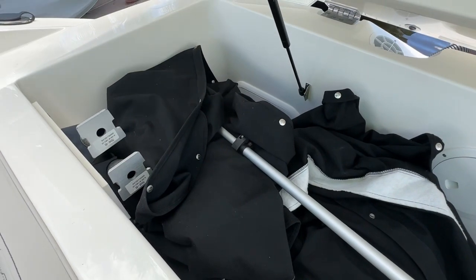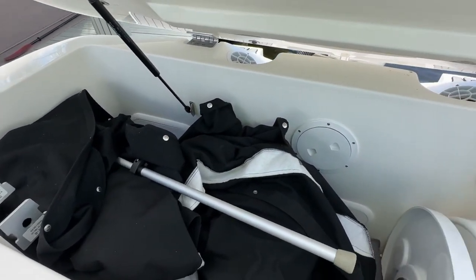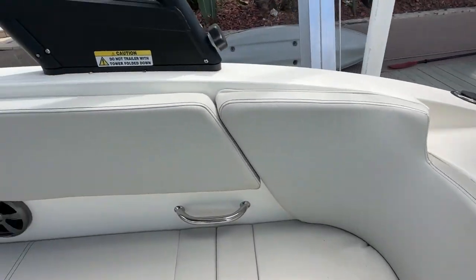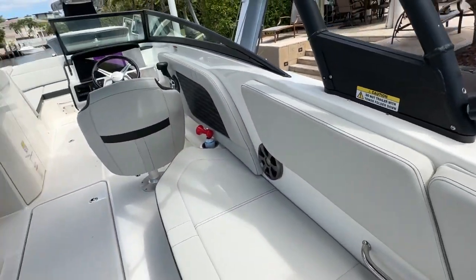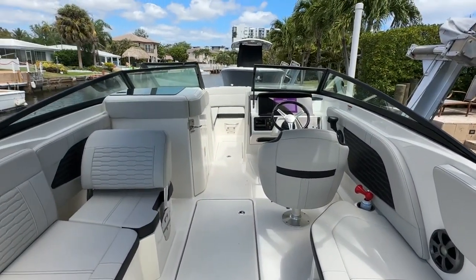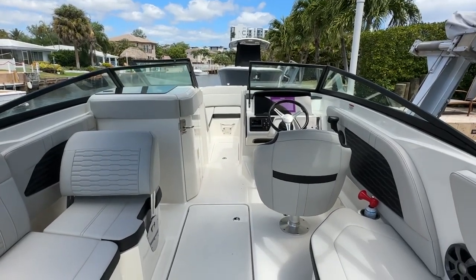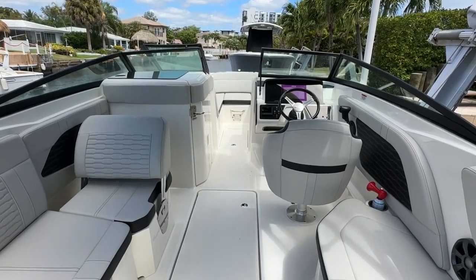Two tables, two table legs. There are bow and stern covers — you can see them in the other photos. Give Mike a call at MarineMax to check out this awesome 2023 Sea Ray SPX: 954-684-1375. Thanks for watching.